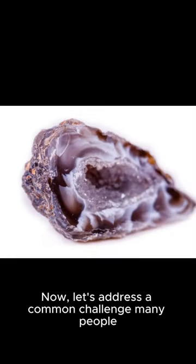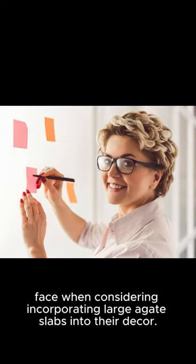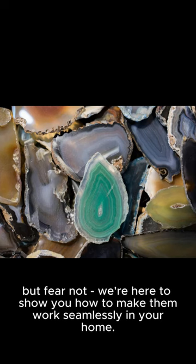Now, let's address a common challenge many people face when considering incorporating large agate slabs into their decor. It's easy to feel overwhelmed by the boldness of these pieces, but fear not — we're here to show you how to make them work seamlessly in your home.